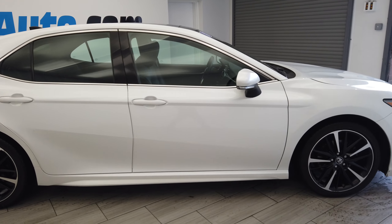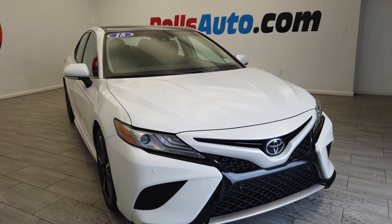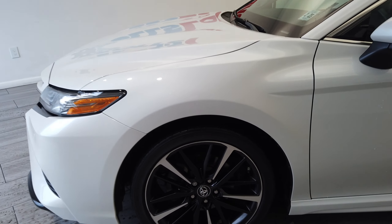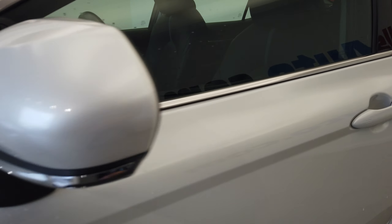You can see the nice factory tint and turn signal mirrors, as well as keyless entry.